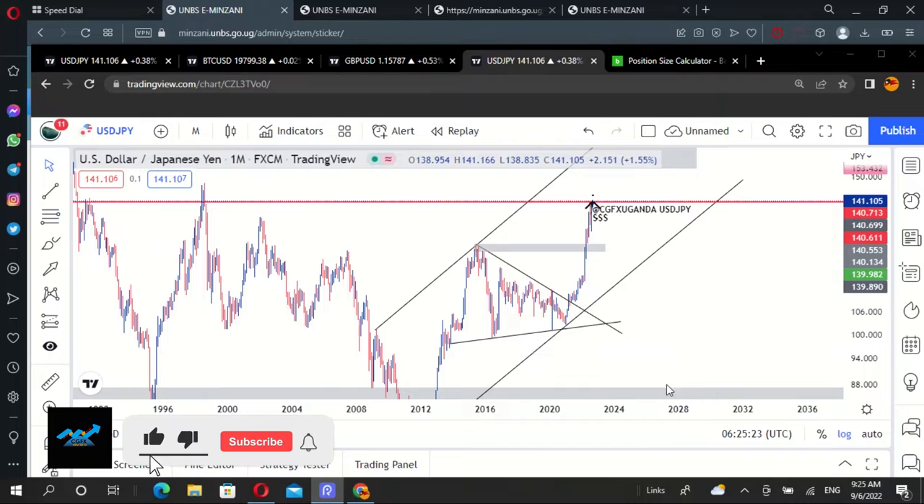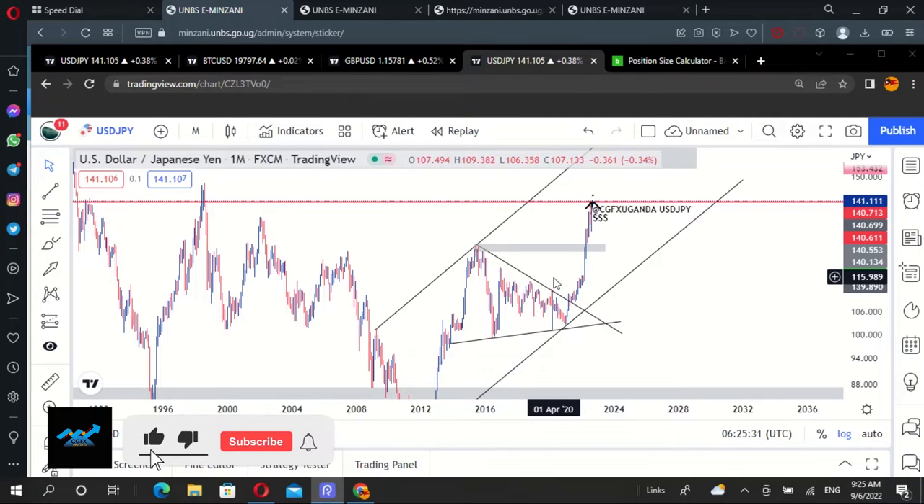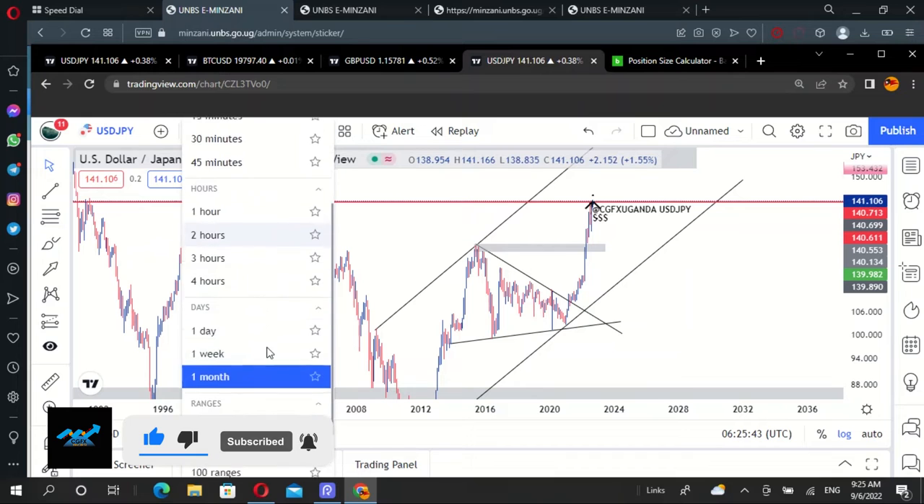Last time, we analyzed USDJPY and I was taking someone through how to set a Fibonacci tool to 100%. But all that we analyzed on this pair actually came through and everything worked out just as we analyzed.